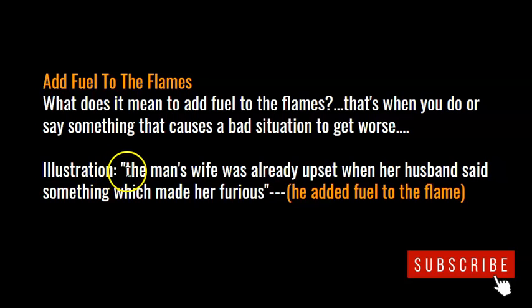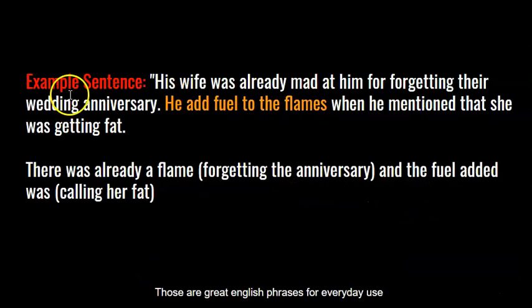Here's an illustration: the man's wife was already upset when her husband said something which made her furious — he added fuel to the flame. Here's an example sentence: his wife was already mad at him for forgetting their wedding anniversary. He added fuel to the flames when he mentioned that she was getting fat.